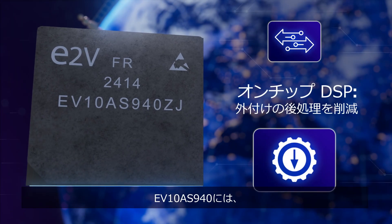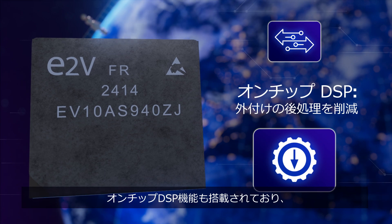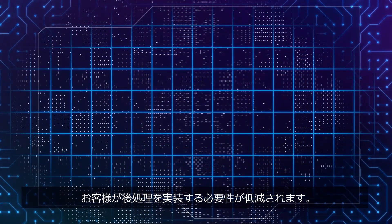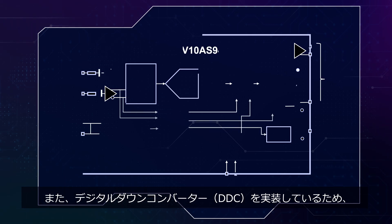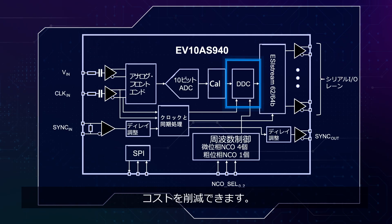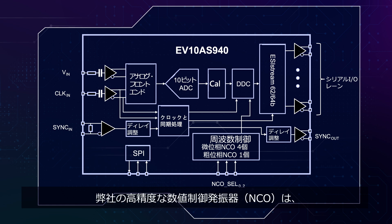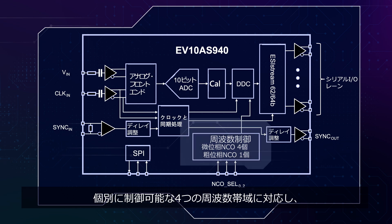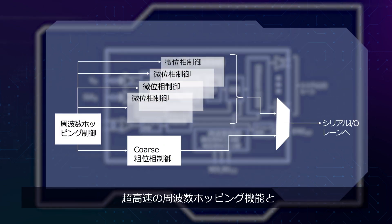The EV10 AS940 has a suite of on-chip DSP features too, reducing the need for post-processing. An integrated digital down converter (DDC) brings down costs by doing away with the need for external RF mixers. Our precision-engineered numerically controlled oscillators (NCOs) offer four independently controllable frequency bands, giving you lightning-fast frequency hopping and multiband functionality.